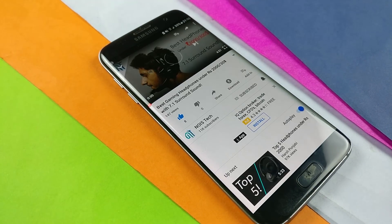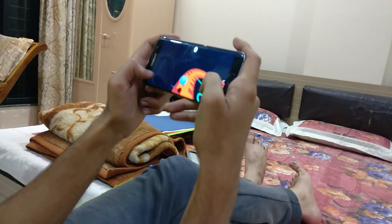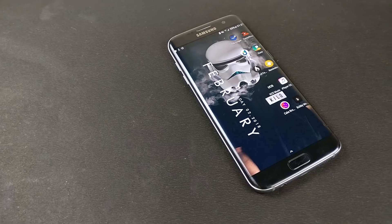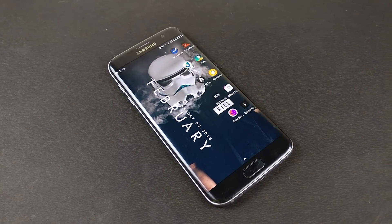Thanks for watching, guys, because that really helps. All the links to these apps are in the description below. With that being said, my name's Kev, you were watching Noise Tech and we're signing out.